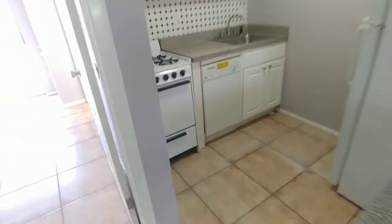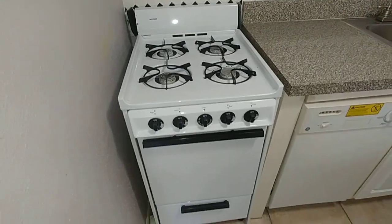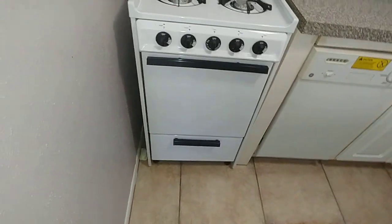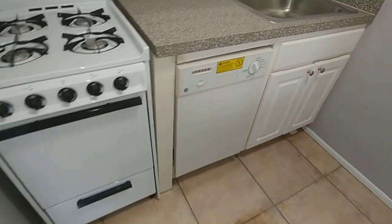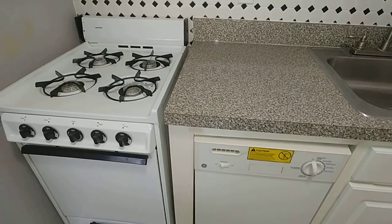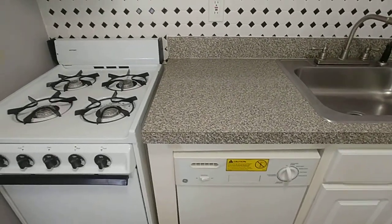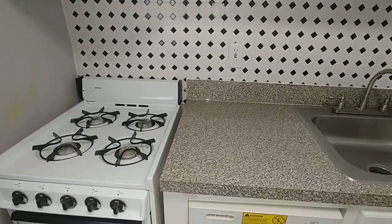They've got a really small gas stove there — that's not very good. It's got a really tiny little dishwasher; I've never seen anything like this. I don't like this setup at all. I would probably put a regular size stove in there. They've got these small cabinets. It's pretty goofy.